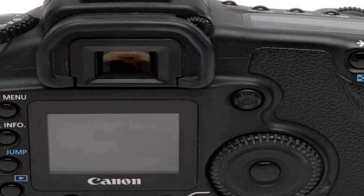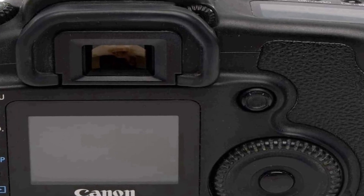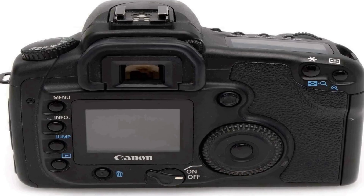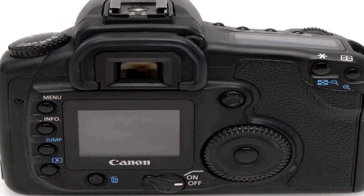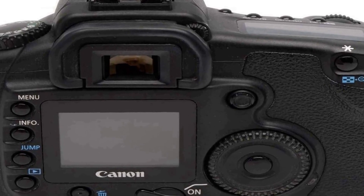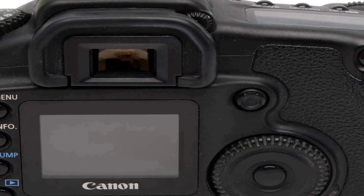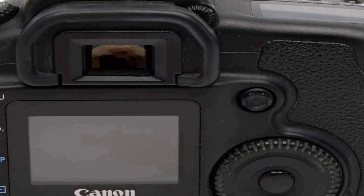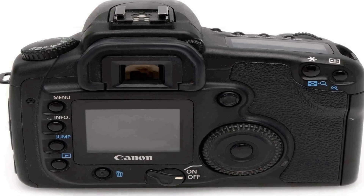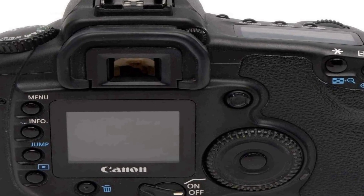Equipped with an 8.2 megapixel APS-C sensor, the Canon EOS 20D offers photographers the ability to capture detailed and vibrant images. Its compatibility with the included EF-S 18 to 55mm lens, featuring an aperture range of f/3.5 to 5.6, provides flexibility for various shooting scenarios from wide angle to short telephoto, making it an ideal choice for both beginners and enthusiasts.